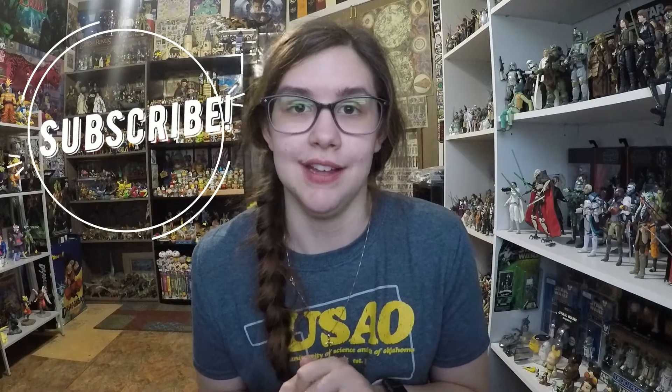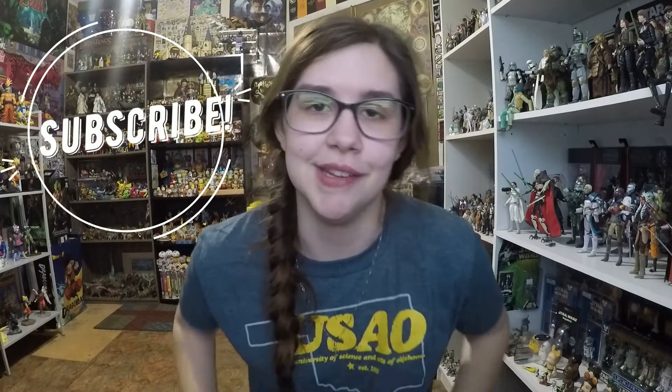Hey everybody, welcome back to another video. Excuse the lull in my videos — I've just been a little busy with school, reaching the end of the semester and trying to finish everything. Nonetheless, I do have a small haul for you consisting of Star Wars Celebration stuff and some other things, so I just wanted to give you guys a look and then we'll continue on to the normal videos.